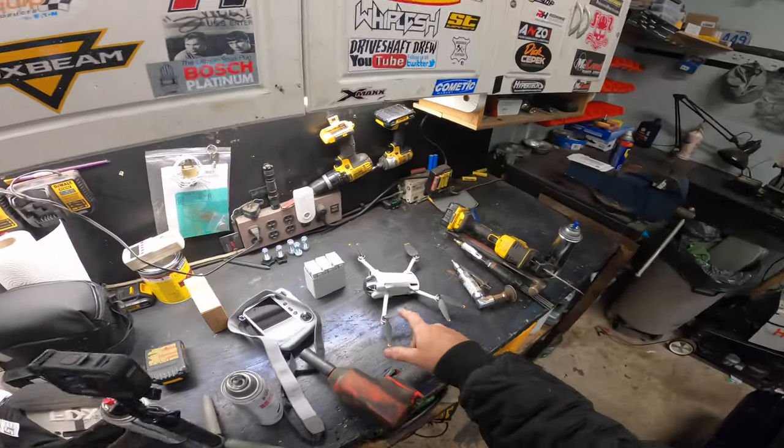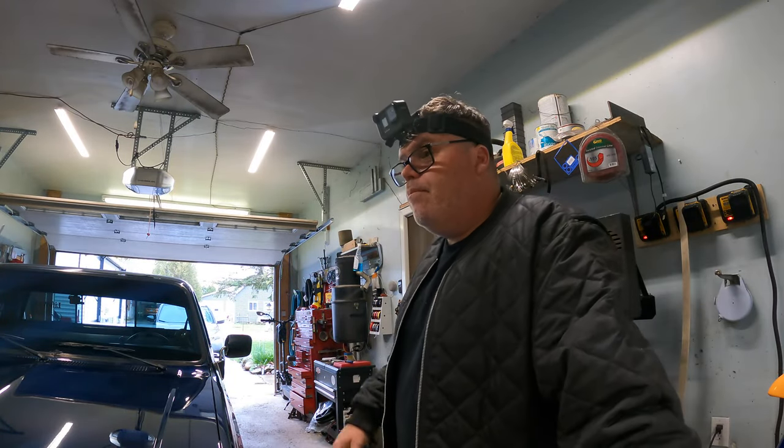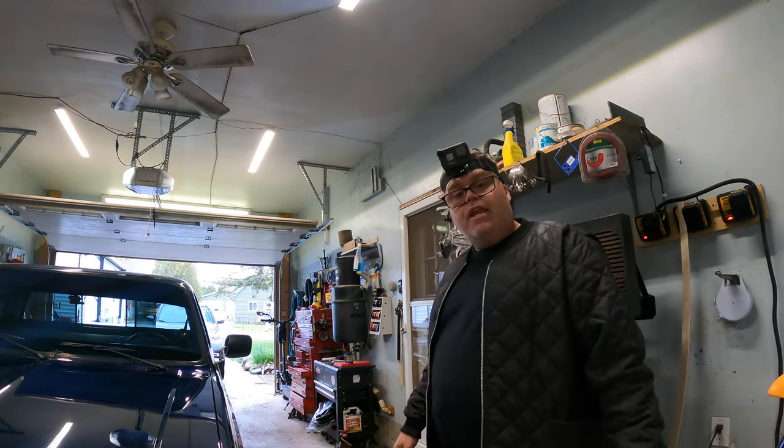I've been flying the new little Mini 3 Pro. That's a pretty good little toy. I sold one of my Mavic 2s and got the Mini because I like the Mini.